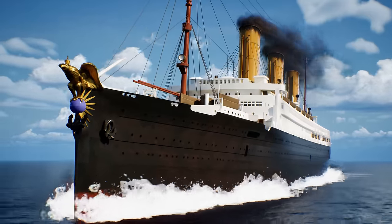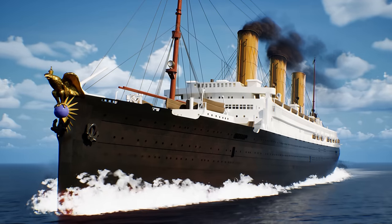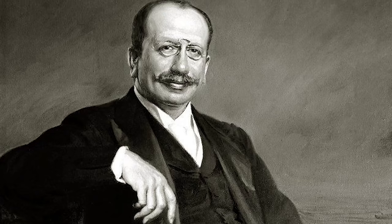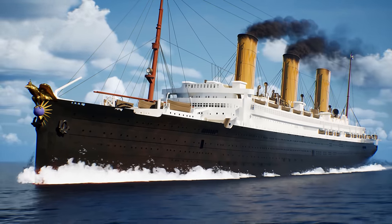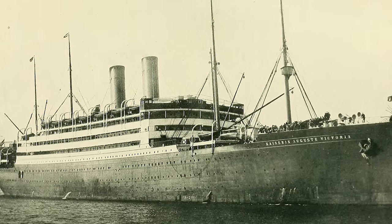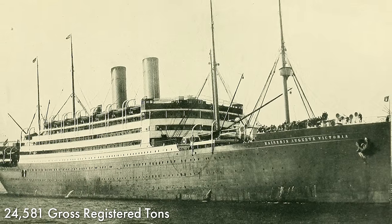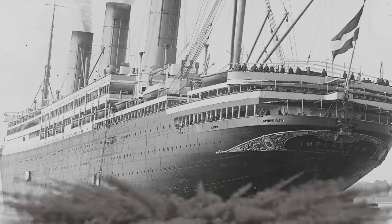Imperator was intended to be a response to British superliners like Mauretania and Olympic. Hamburg America Line's Albert Ballin intended for the ship to be the first in a trio designed to absolutely outdo the British in every way. In 1906, the biggest ship Germany had ever built was the SS Kaiser Auguste Victoria at about 24,000 gross registered tons, but Imperator would be twice that size. Building a ship that big was a huge learning curve that the German shipyard Vulkanwerke was happy to take on.